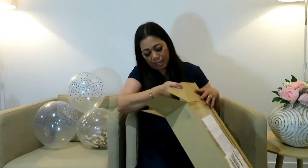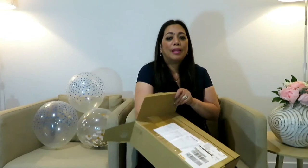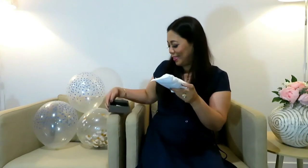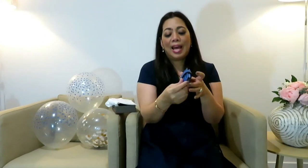As you can see, there is also a small box, so let's start with the small box first. Inside there's a Charles & Keith dust bag — how cute is that! It is a card holder in blue color. Look at that, it has a snap-on button, it's beautiful. I like the texture of the fold leather.